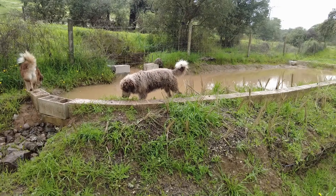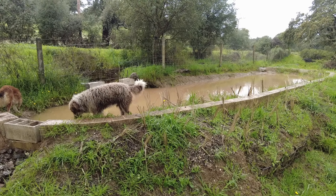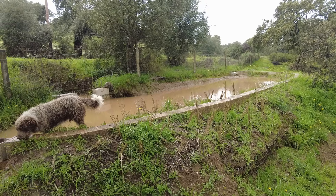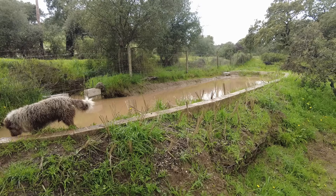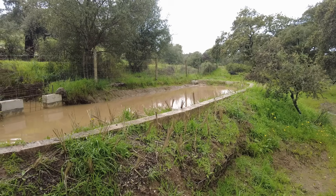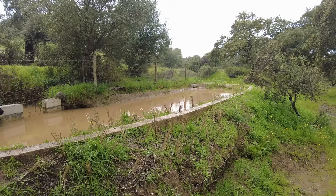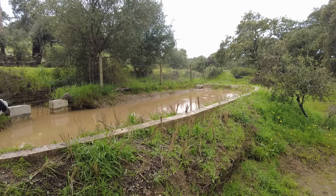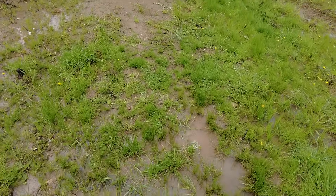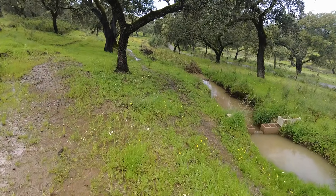This distribution pond was built to distribute water — to bring up the level so it can flow to the highest part of the land. Doing an excellent job. This is not a pond to hold water; it is just to get it higher when it does flow, and then it will seep through and down this canal. That is what it was designed for.